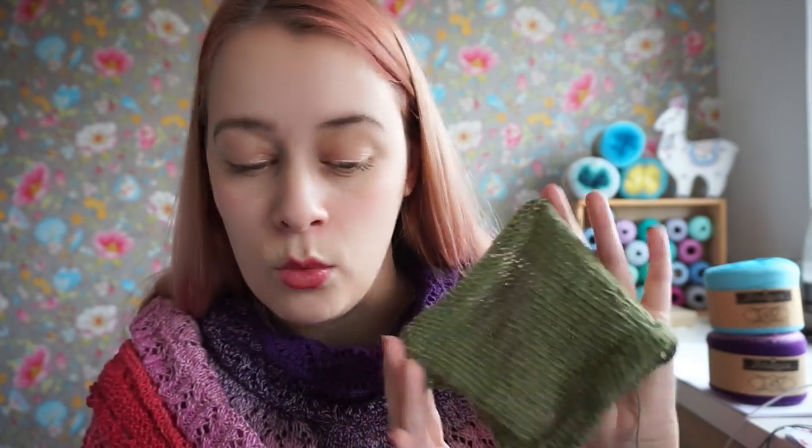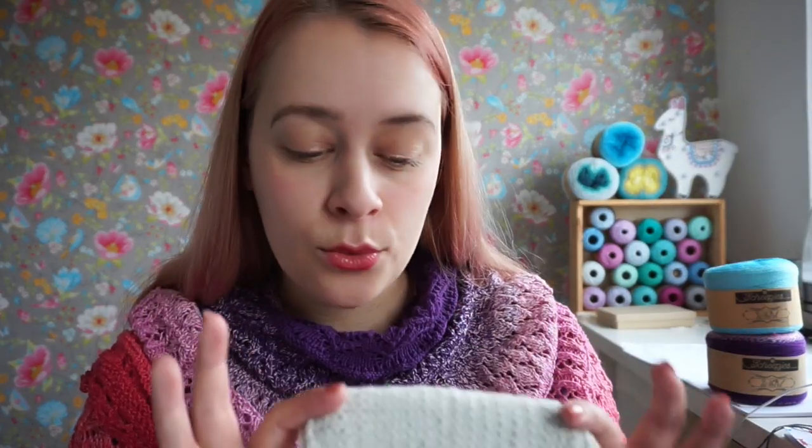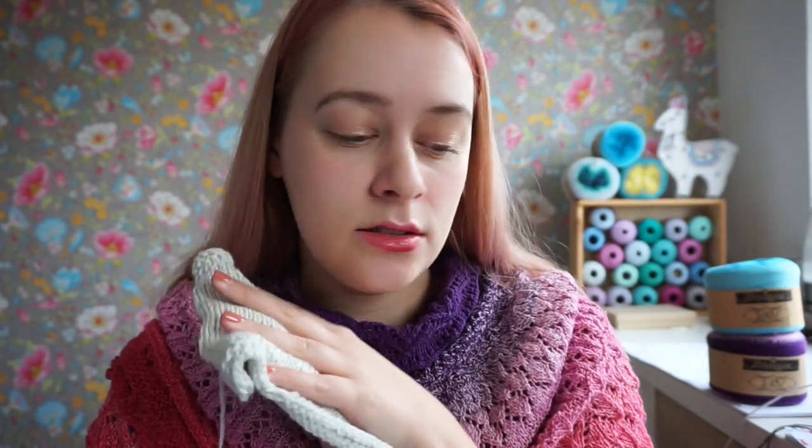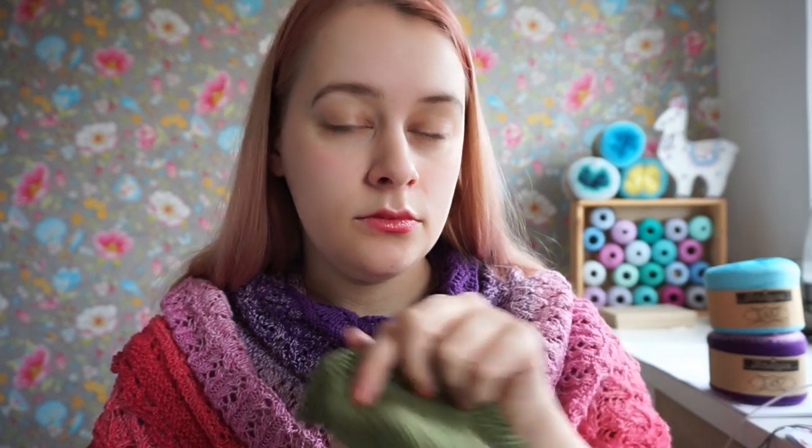Use the recommended needle: 3mm (US size 2.5) for the Whirl, and a 3.5mm (US size 4) for the Whirligig. That will give you a really nice drape for both fabrics. So for your swatch, cast on 40 stitches.